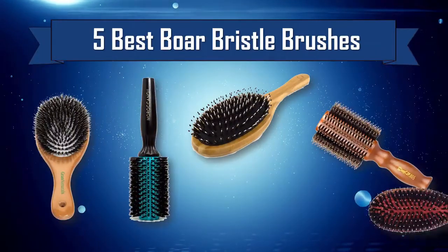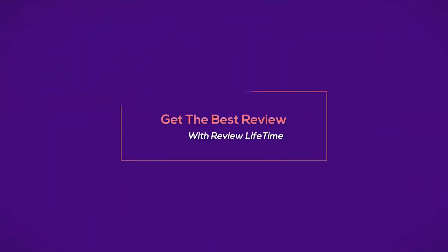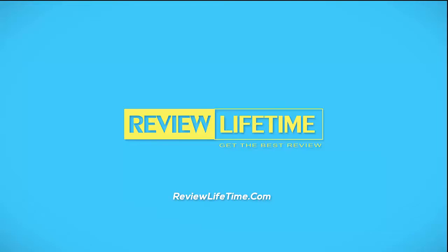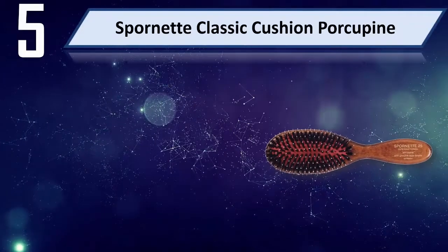5 Best Boar Bristle Brushes. Number 5: Spornet Classic Cushion Porcupine.